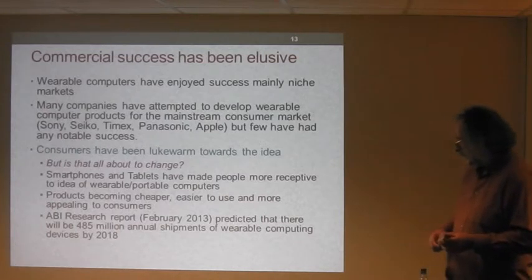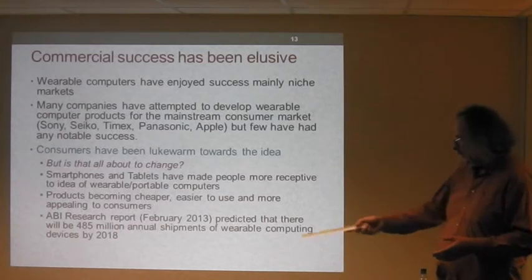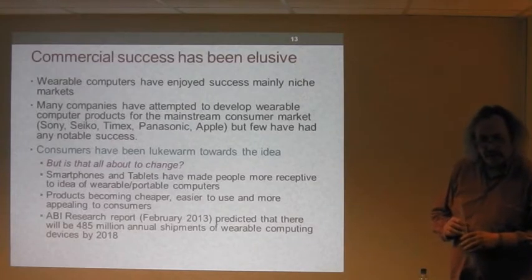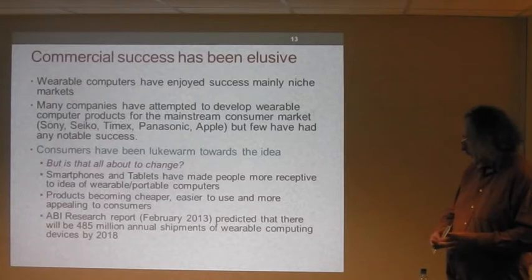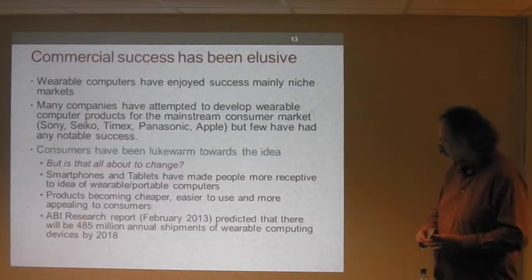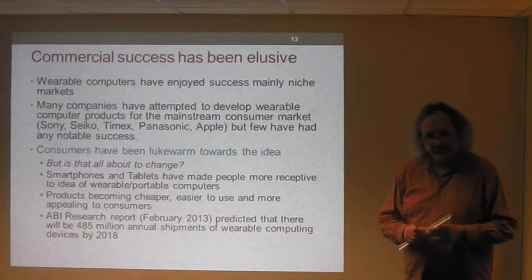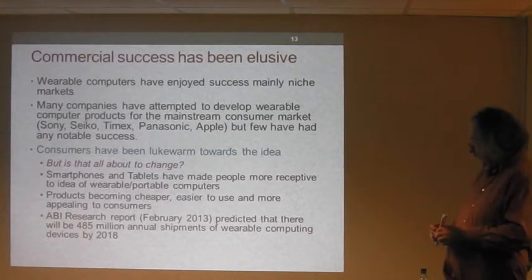To emphasise what the future holds, a market research company called ABI published a research report earlier this year saying that by 2018 they expect something in the region of nearly half a million shipments annually of wearable computing devices.